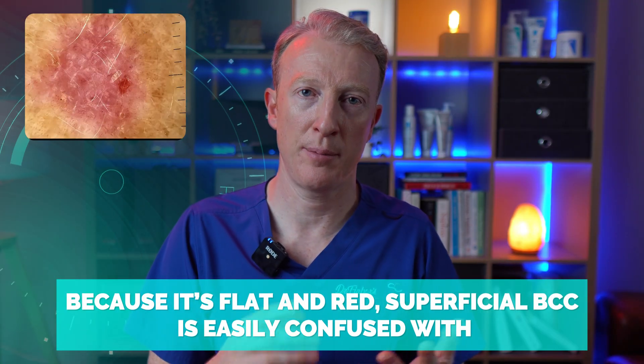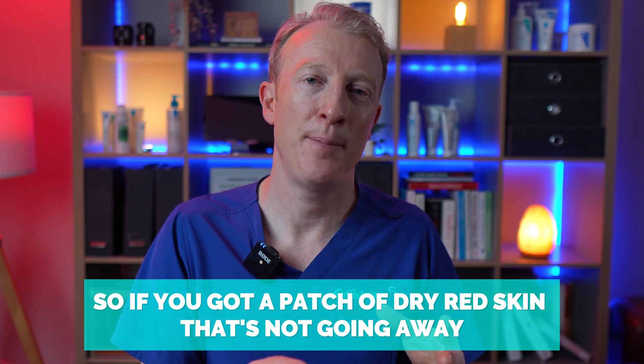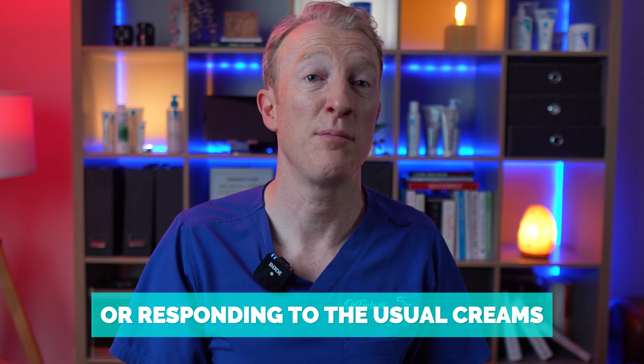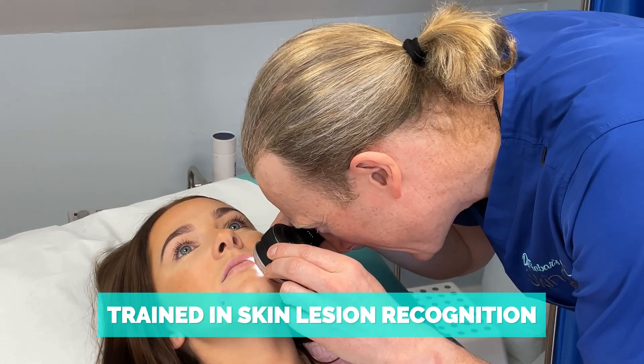Because it's flat and red, superficial BCC easily gets confused with eczema, psoriasis, or even actinic keratosis — I've done another video on those which I'll link below. These are precancerous lesions. So if you have a patch of dry or red skin that's not going away, not responding to the usual creams, or is slowly continuing to grow, it's worth getting it checked out by someone trained in skin lesion recognition.